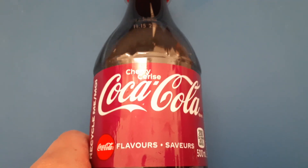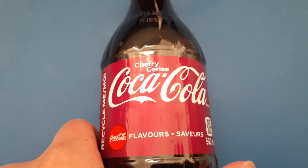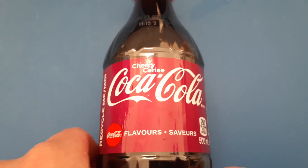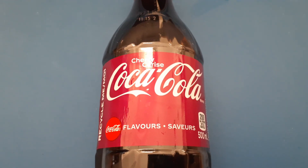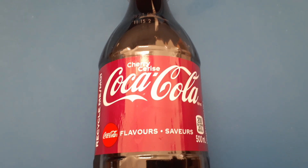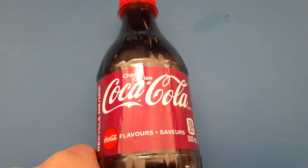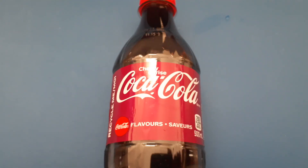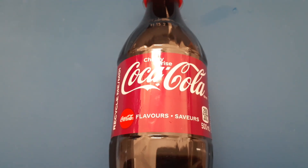Overall, I think it's a really good soda — about the same as Pepsi Wild Cherry. I don't know if it's better or not, but I'd say they're pretty much the same level. They're both excellent. I definitely recommend Coca-Cola Cherry since it tastes almost like the Pepsi Wild Cherry.